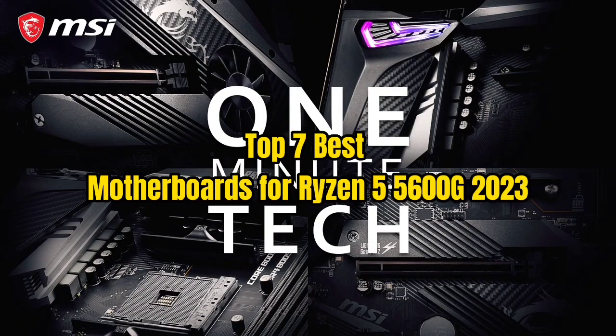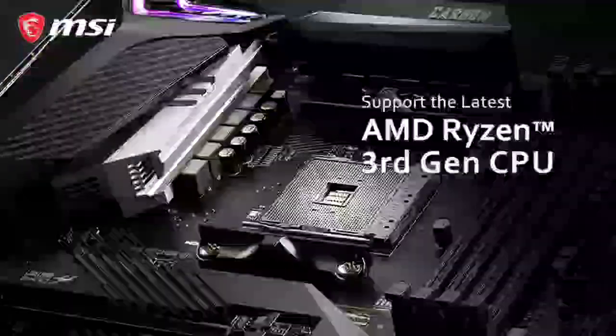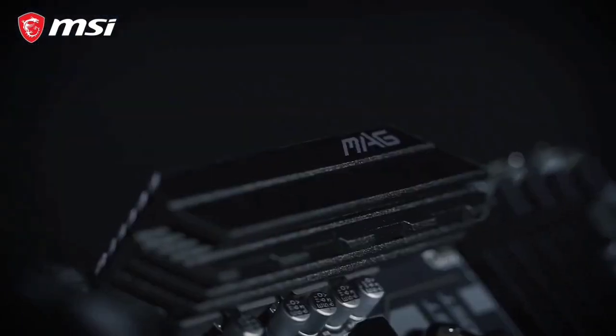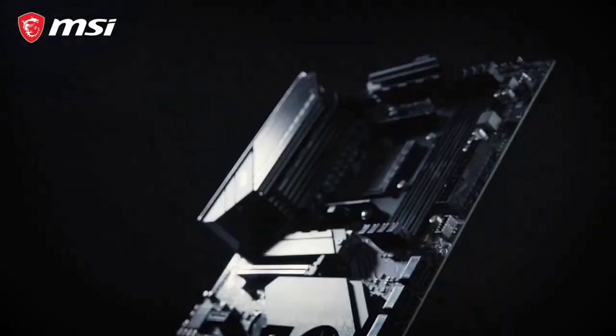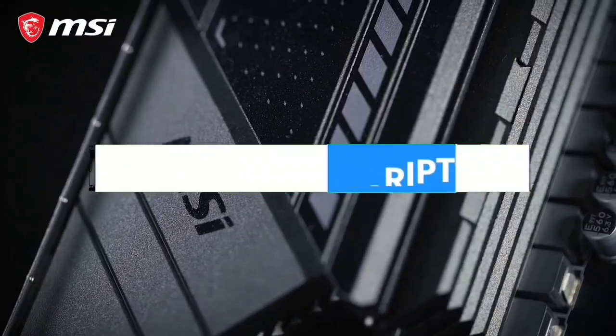Top 7 Best Motherboards for Ryzen 5 5600G 2023. Through extensive research and testing, I have put together a list of options that will meet the needs of different types of buyers. For more information, I have put links to products in the description. Make sure to check it out.